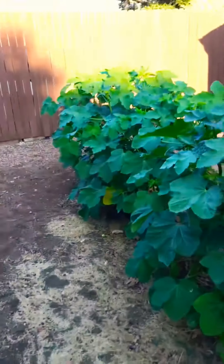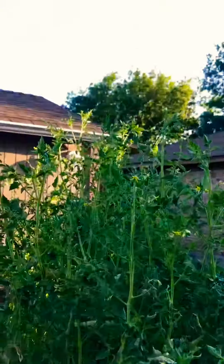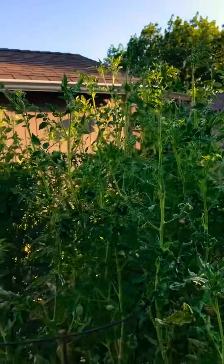So these are the okra plants. These are the tomato plants. They are about six and a half feet tall at the tips, and there are tons of tomatoes on here — lots and lots of tomatoes.